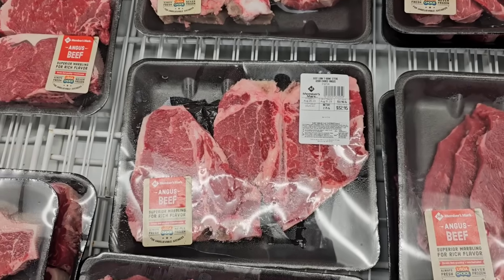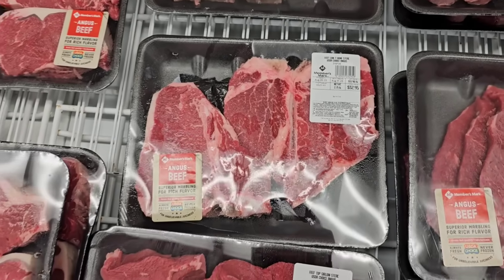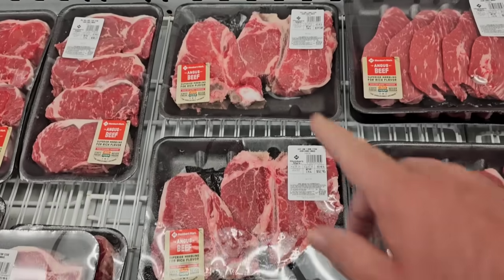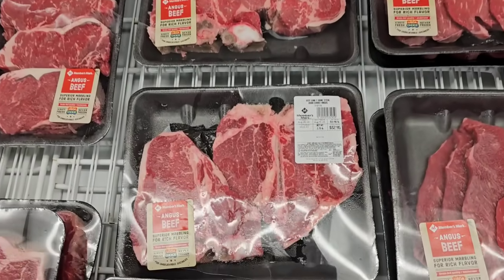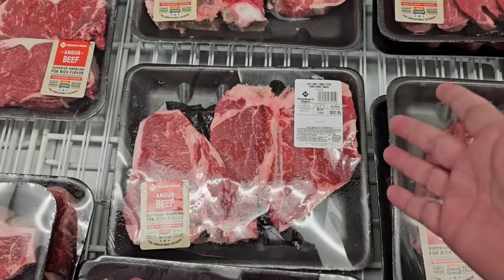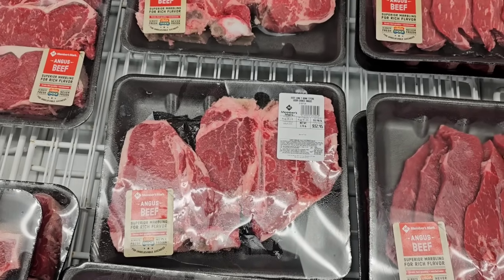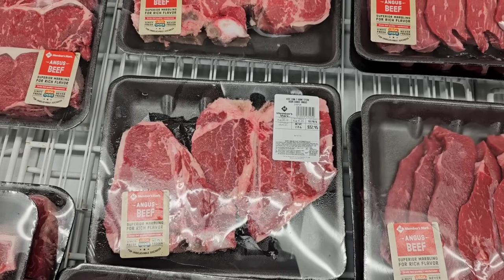I haven't seen these here in a while at Sam's Club, but they do have their T-bones — $11.98 a pound. Look at these bad boys. They look really good. $32.95 for two of these. It's a little pricey, but $11.98 a pound.